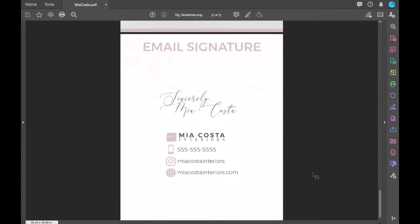Last but not least is an example of an email signature. Here you see we're using the Aurelia font for 'Sincerely, Mia Costa,' and directly underneath that we have the long-format logo with phone number, Instagram handle, and website link — using the typography fonts that are part of this brand. This gives you an idea of what a brand guideline sheet looks like and how it all comes together to streamline your brand.